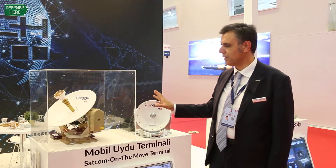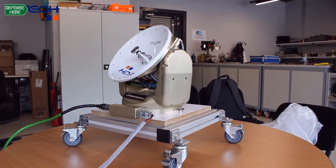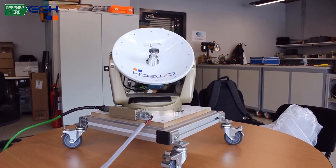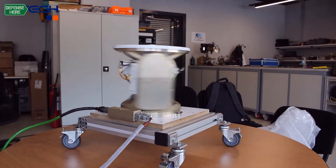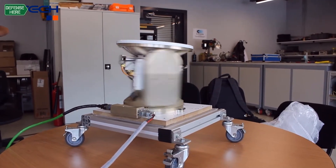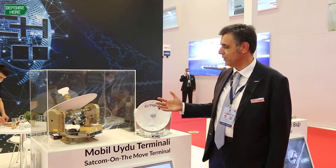Those are the SATCOM terminals that we designed and produced. SATCOM is a strategic communication which allows you to extend your communication beyond line of sight — a couple of thousands of kilometers, even maybe 10,000 or 20,000 kilometers away.